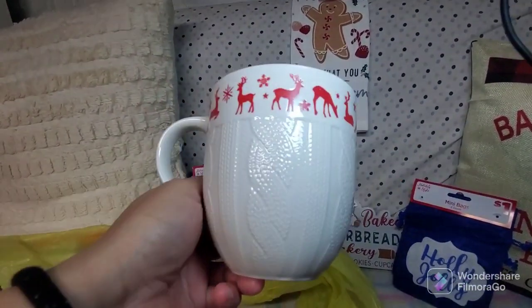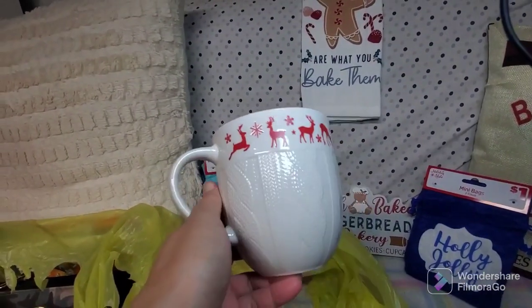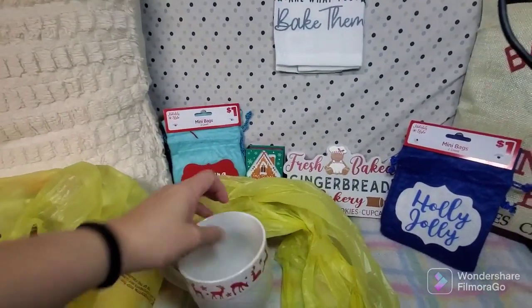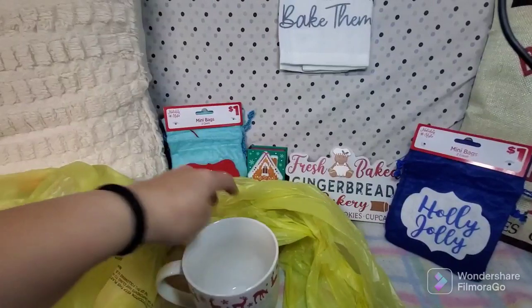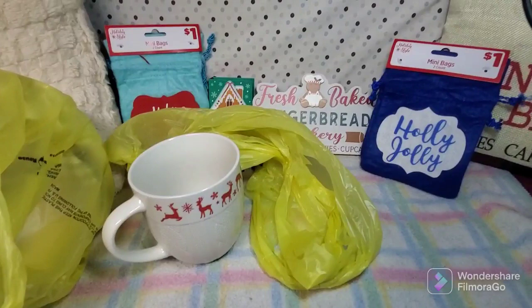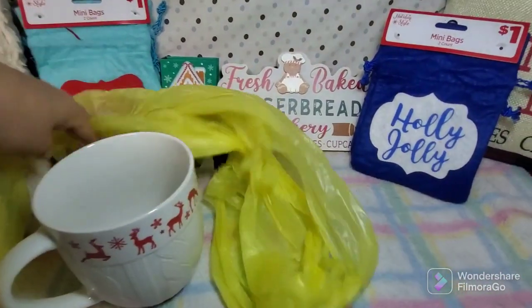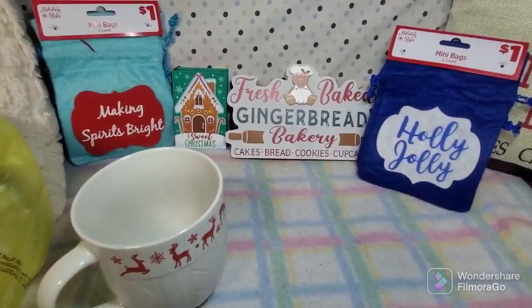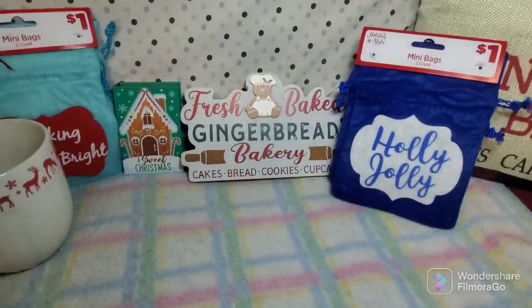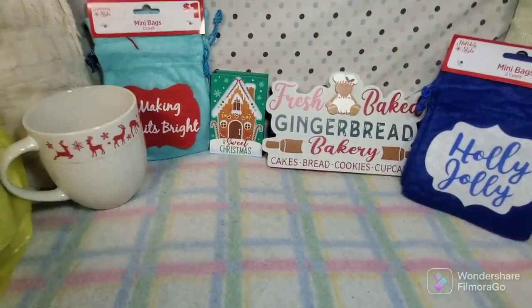I only got one because I'm the only one using ceramic mugs here. My husband doesn't want to use fragile items because he can easily break them, so he usually uses metal or aluminum mugs. He doesn't like ceramic mugs like this, but it's okay — like I said, I can use it. So there you go!